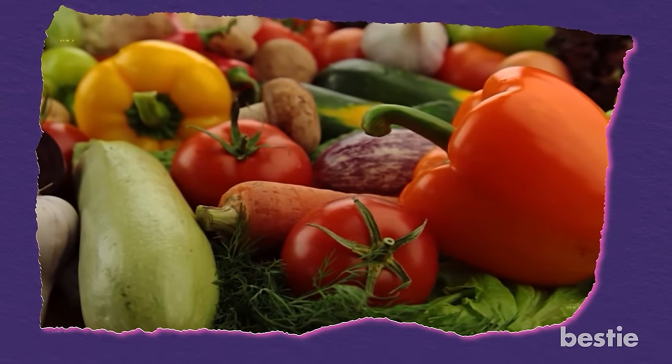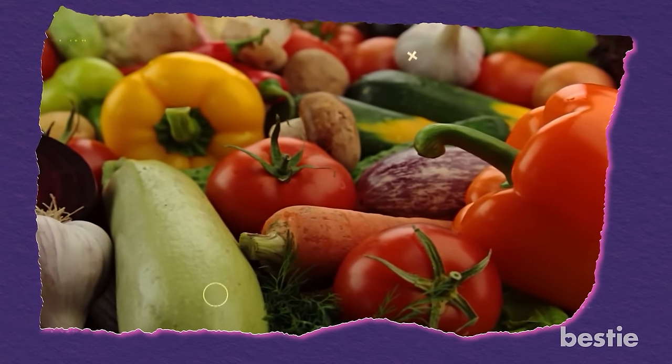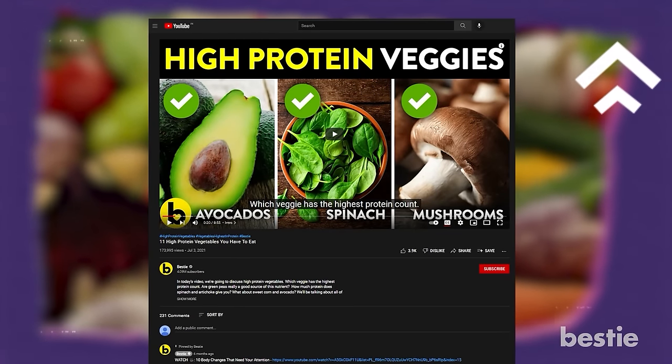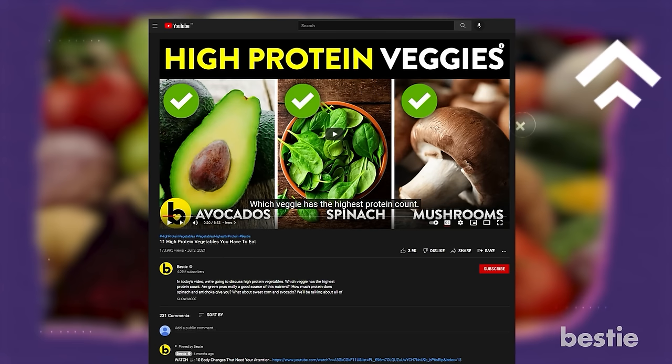Before we go ahead, don't forget about those awesome veggies that pack a truckload of proteins. Watch '11 high-protein vegetables you have to eat' and add them to your diet ASAP. Now let's get back to meat.